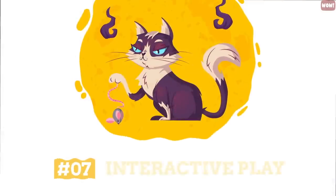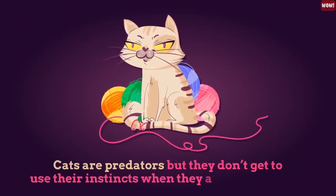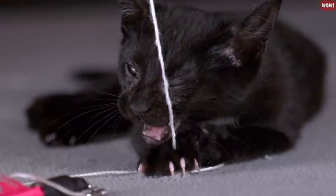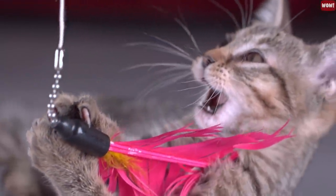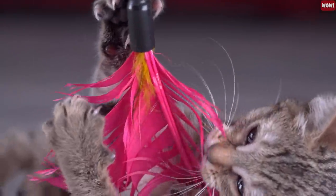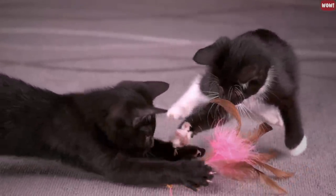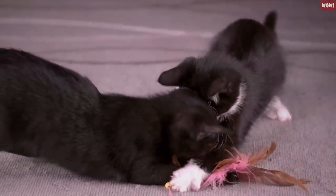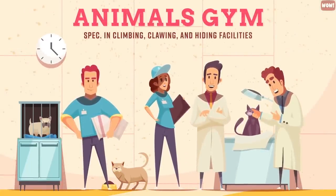Number 7: Interactive play. Cats are predators, but they don't get to use their instincts when they are at your home. Providing your cat with interactive play toys allows them to exercise their predatory nature. Interactive games are also good for shy cats who need to build confidence and overactive cats who need stimulation and exercise. Some cats like puzzle toys that you can hide treats in, because it lets them use their brain, teeth, and nose. Cats are also delighted with cat gyms that have climbing, clawing, and hiding opportunities.